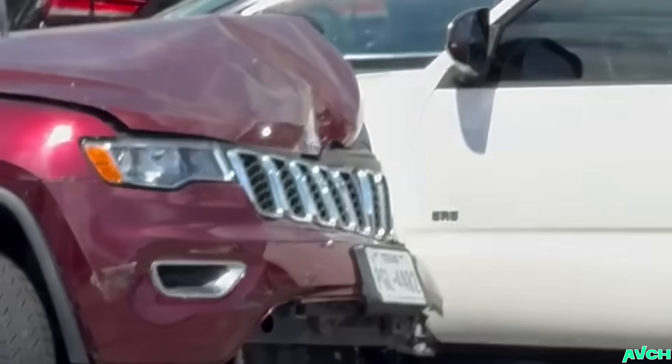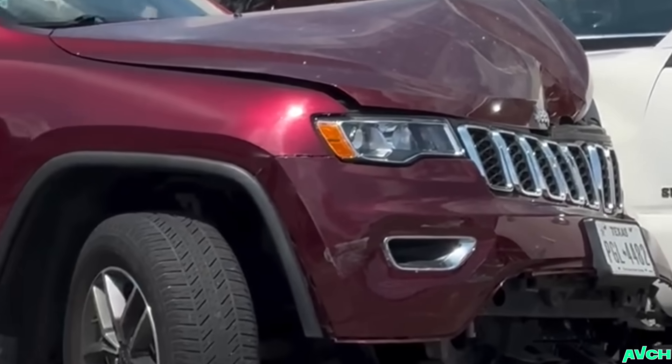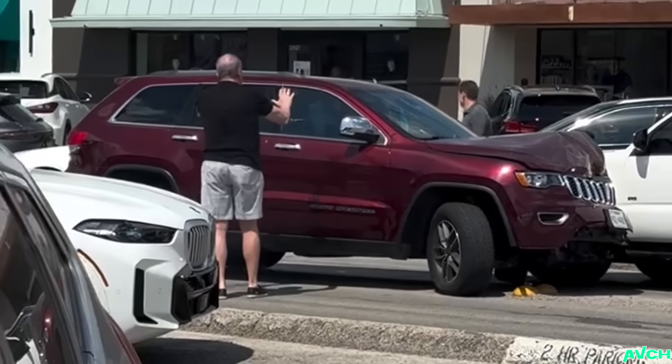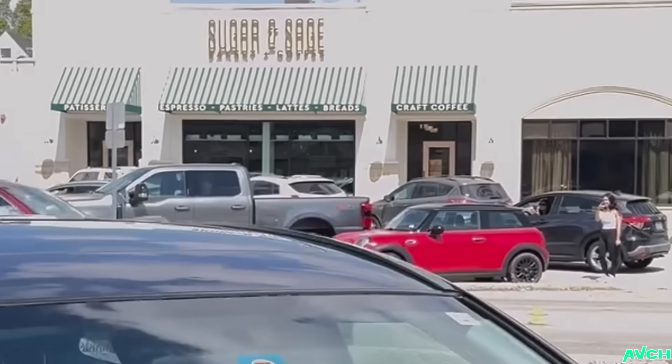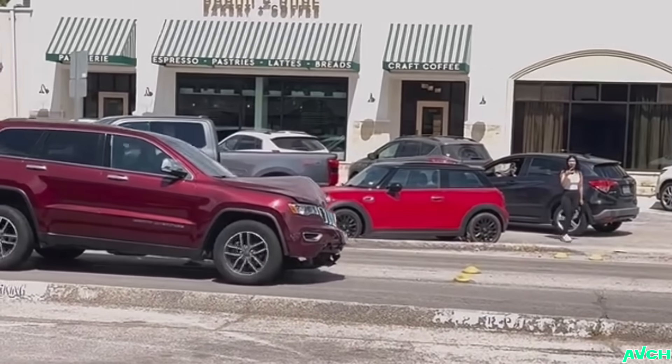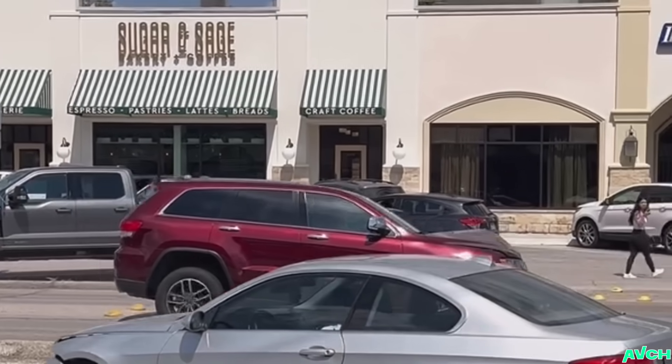It looks like the owner of this Jeep decided to improve the aesthetics of this car — just kidding, it's not a bad looking car at all. But it is in mint condition and barely driven — basically brand new. It just needs an alignment and a polish and it would be good as new.